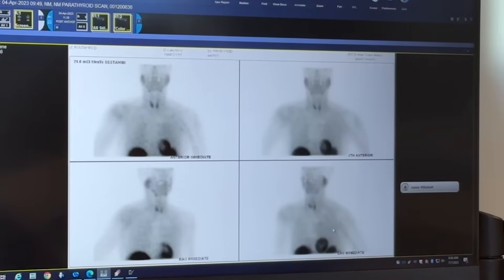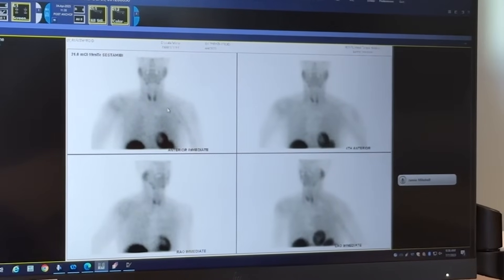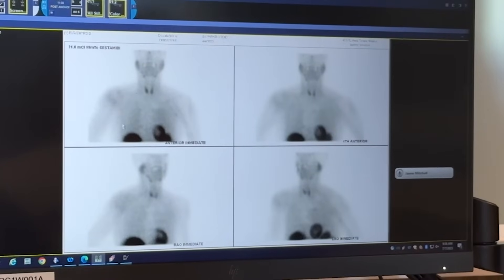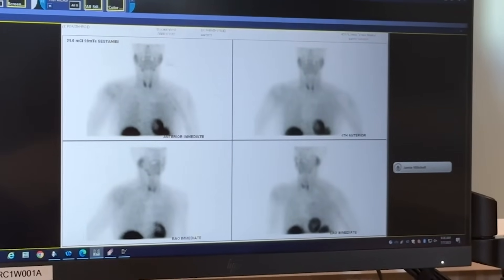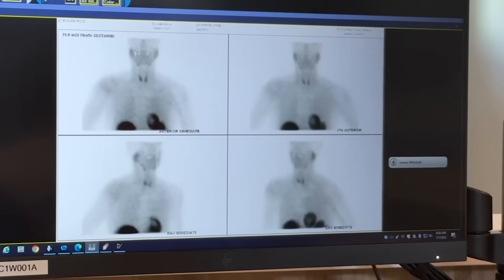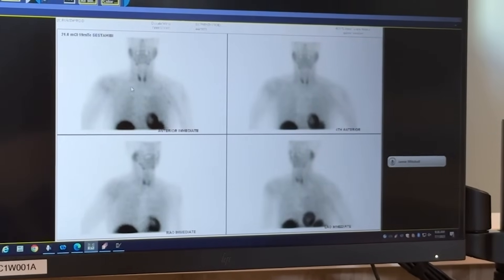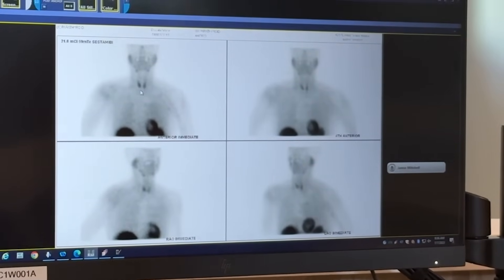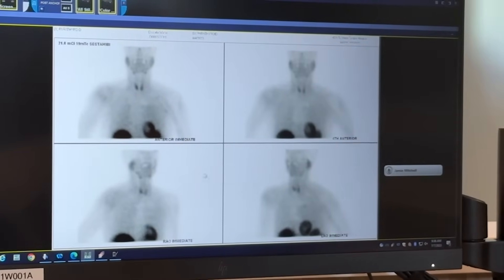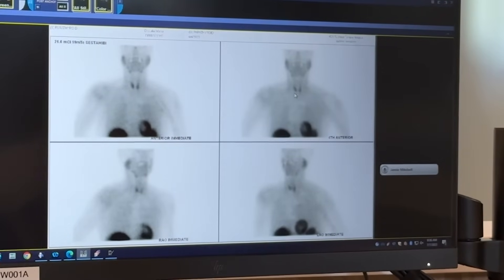This is the sestamibi scan that we obtained for this patient. Areas of the body that take up the tracer include the liver, which you see here, the heart here, a couple of dark spots up here which are salivary gland tissue, and here you see the thyroid gland. We're looking for areas of increased uptake — darker spots — and you really don't see anything significant to suggest the location of an abnormal parathyroid gland in this particular scan.